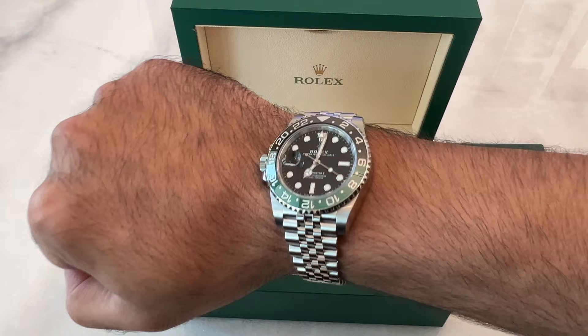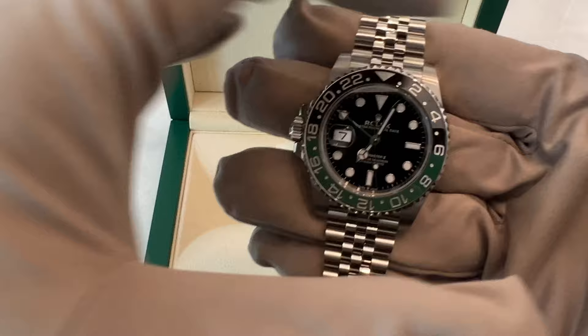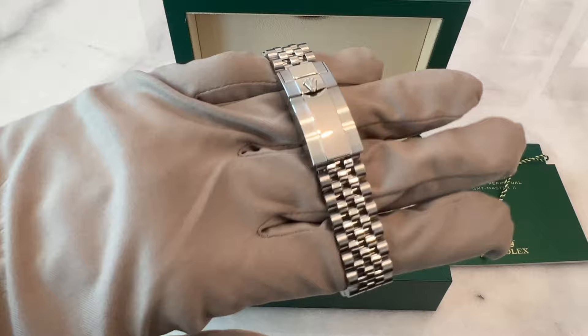Despite its immense features, the watch maintains a comfortable 40mm diameter with a slender 12mm thickness. Believe it or not, it's even thinner than the iconic Daytona. In conclusion, the Rolex Sprite is a watch that pushes the boundaries of what a Rolex can be. Its lefty design, stunning aesthetics, and exceptional comfort make it a standout choice for any watch enthusiast. If you want to make this timepiece yours, reach out on Instagram at BigMoWATCHES or head over to BigMoWATCHES.com.